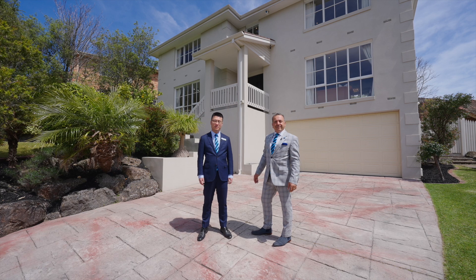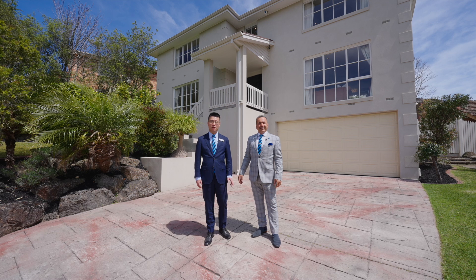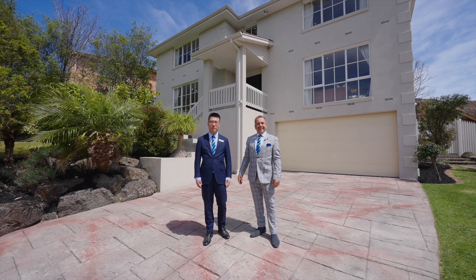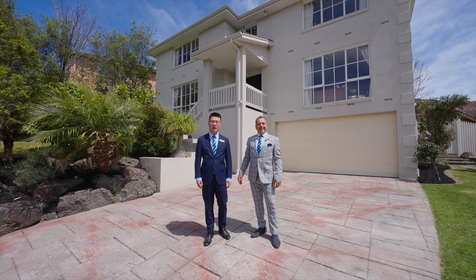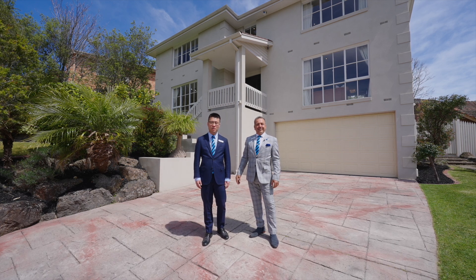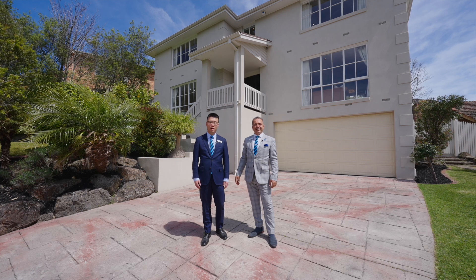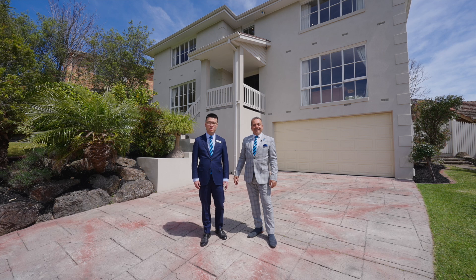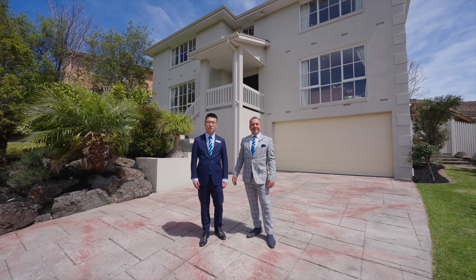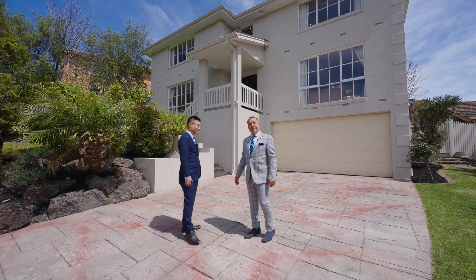My friends, today I'm very happy to introduce this one, located in the middle of Doncaster East — a three-storey luxury residence. It's very suitable for families with children and students. There are five spacious rooms, one located on the ground floor. It's very suitable for many people to live in. Welcome home. Let's go inside and have a look.